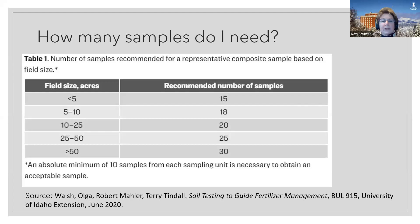The question is: how many samples do I need? Your soil test recommendations are only as good as the soil sample you send to be tested, so it's really critical that you have an excellent representative sample. An absolute minimum of 10 samples from each sampling unit is necessary to obtain an acceptable sample. According to a bulletin on soil testing to guide fertilizer management published by Ogle Walsh in 2020, for fields of less than five acres you need 15, and larger fields need more samples as shown in the chart.